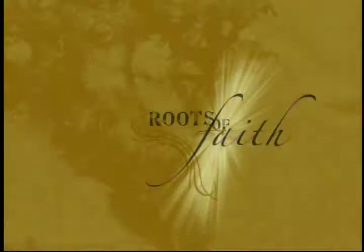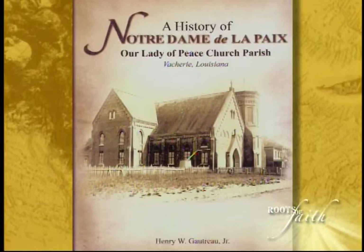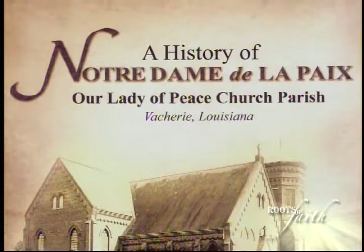We're in Our Lady of Peace Church in Vacherie, and I have with me Father Henry Gautreaux, who was pastor here for several years and has done a lot of research on Our Lady of Peace Parish and its history. He's just published a book called A History of Notre Dame de la Paix, slash Our Lady of Peace Parish, Vacherie, Louisiana — a wonderful comprehensive history about the parish.